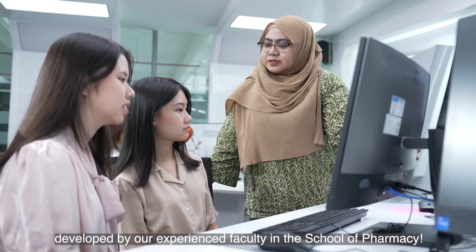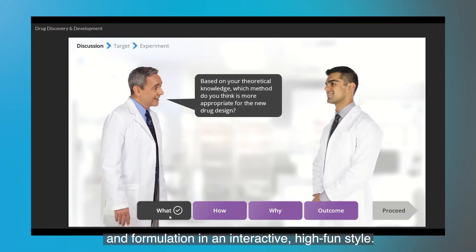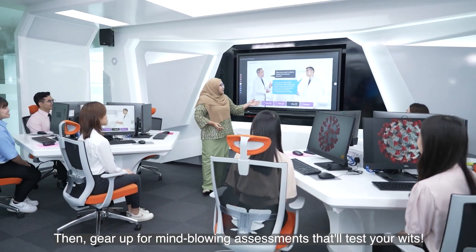Get set for Virtual Pharmacy Case. Developed by our experienced faculty in the School of Pharmacy, you get to dive into the world of chemistry and formulation in an interactive, high-fun style. Then gear up for mind-blowing assessments that'll test your wits.